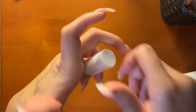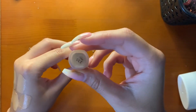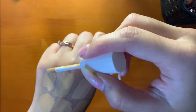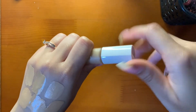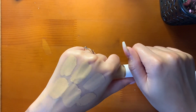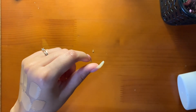My favorite concealer is the Fenty Beauty Pro Filt'r Instant Retouch Concealer in shade 235. It's soft matte — for me it's not drying under my eyes, it doesn't look dry, and paired with the setting powder it's a perfect match. I love this concealer so much and I highly recommend it.